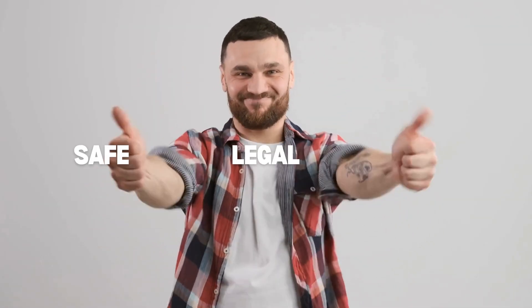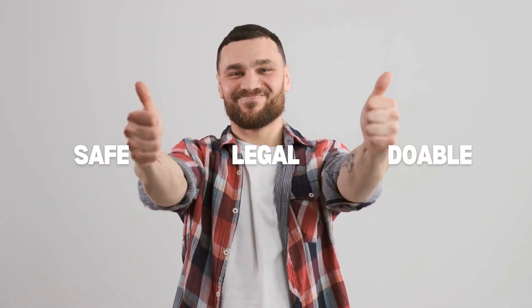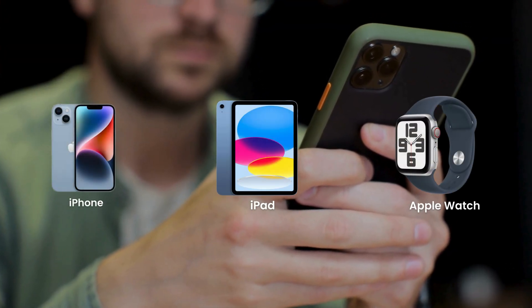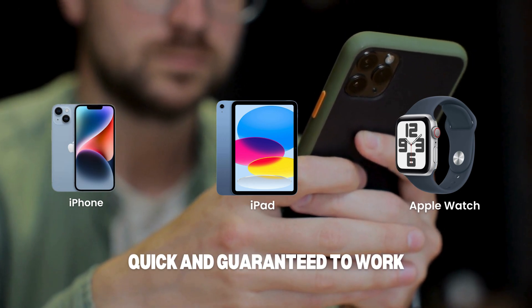But don't worry, because today I'm going to show you some safe, legal, and totally doable tricks to remove that lock. These methods work for iPhones, iPads, and even Apple Watches. And the best part, they're quick and guaranteed to work. So let's dive in.